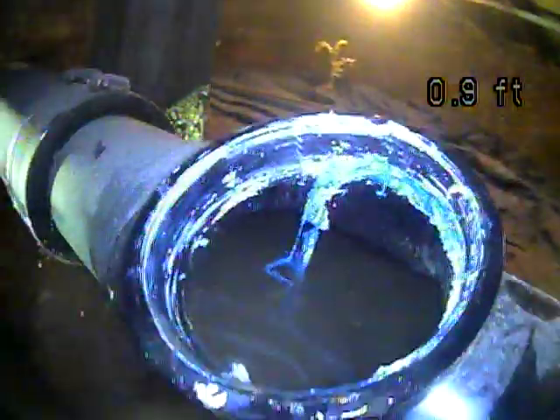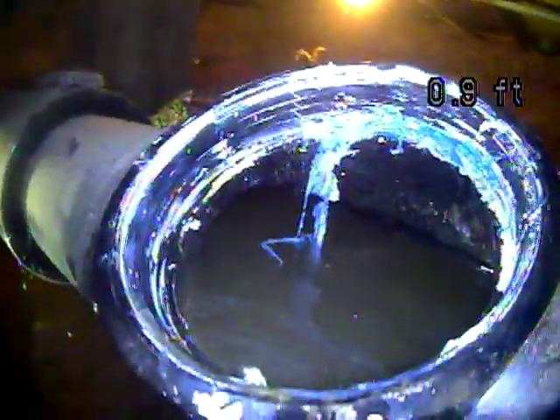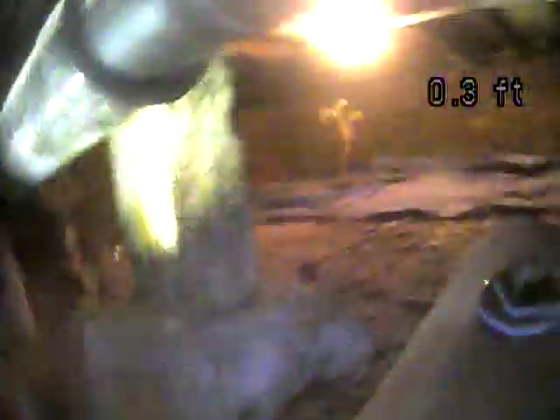Right there you see all that buildup — that's a point that definitely needs to be cleaned out. This is all standing water where the sewer line is essentially completely full of water. That's the access point right there, and you can see there's literally water almost all the way up to the access point — that's not a great sign. If you continue to use it the way it is now without having it cleaned, it's probably going to continue to fill up the sewer line and back up. I'm going to end this recording now.